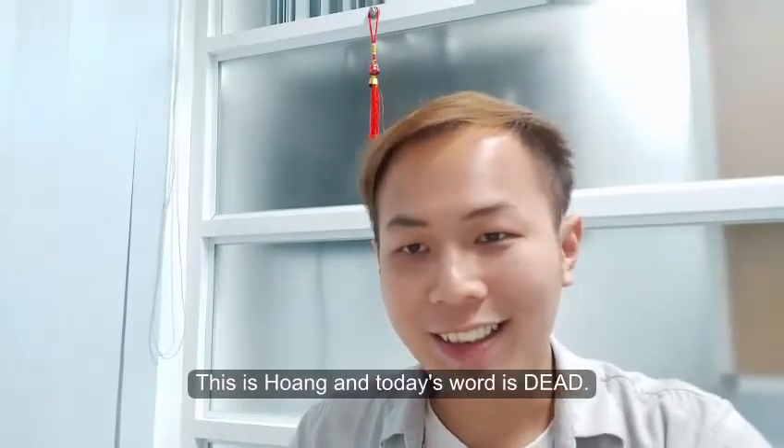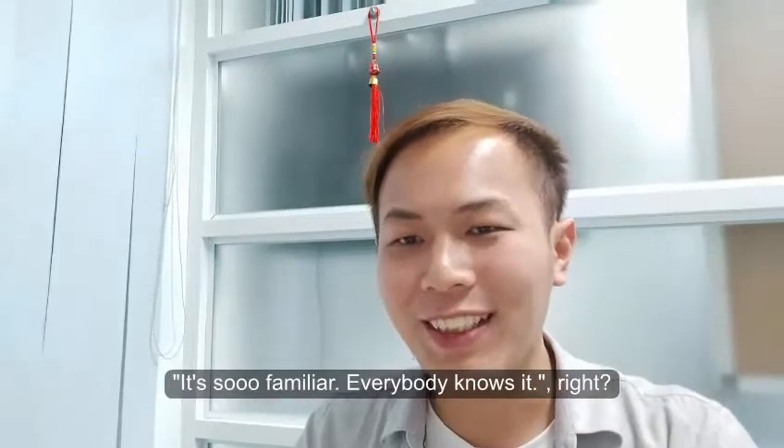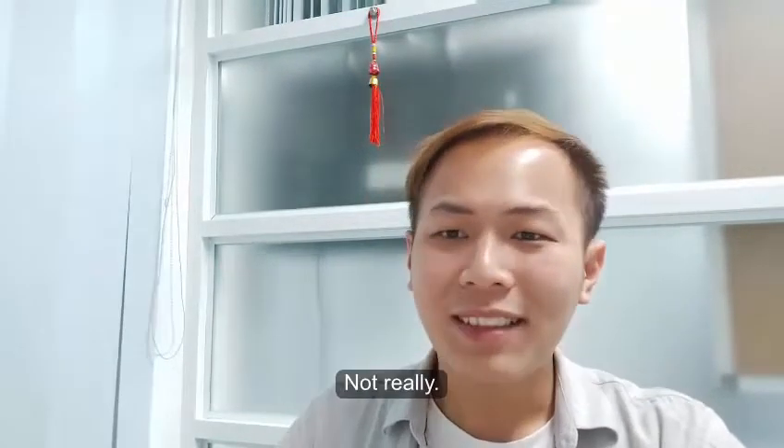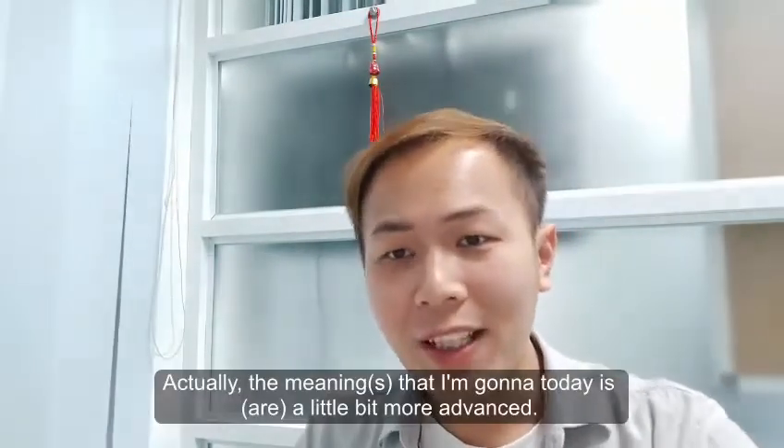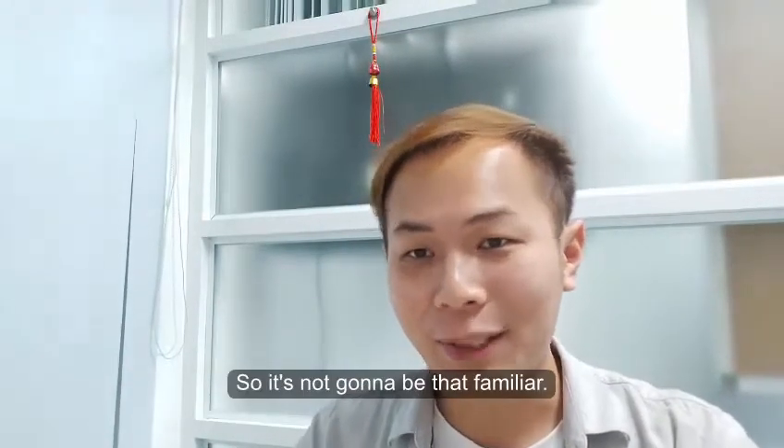This is Swain and today's word is dead. I know that some of you are wondering, why dead? It's so familiar, everybody knows it, right? But not really. The meaning I'm going to talk about today is a little bit more advanced, so it's not going to be that familiar.